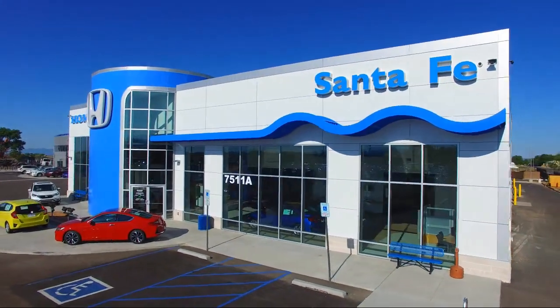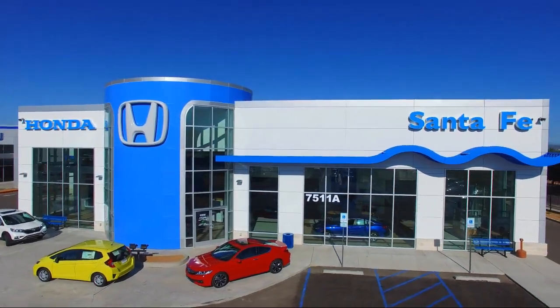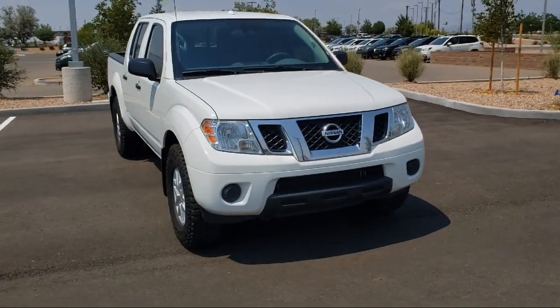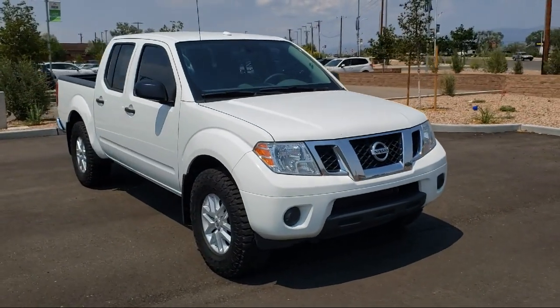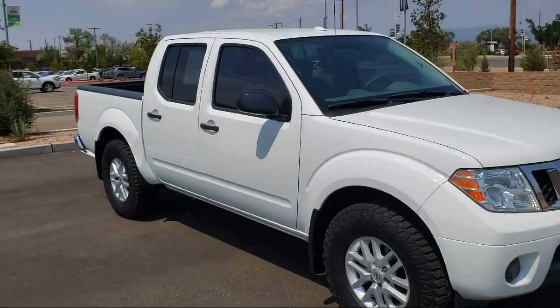Welcome to Honda of Santa Fe, and here's a look at another one of our fine vehicles from our great selection. It comes equipped with 4-wheel drive, alloy wheels, split fold down rear seat, tire pressure monitoring system, steering wheel controls, and rear view camera.